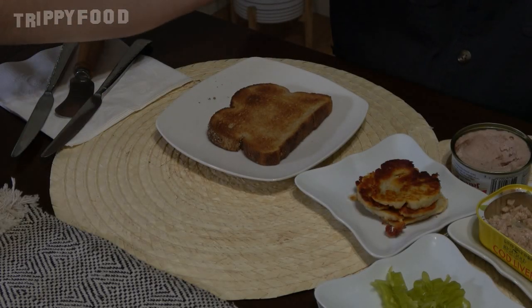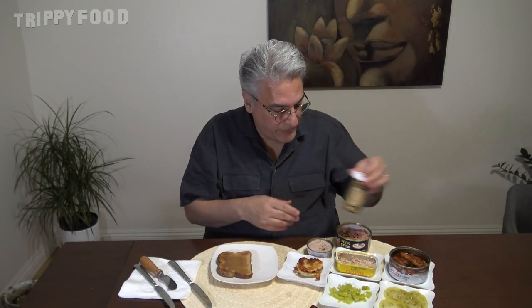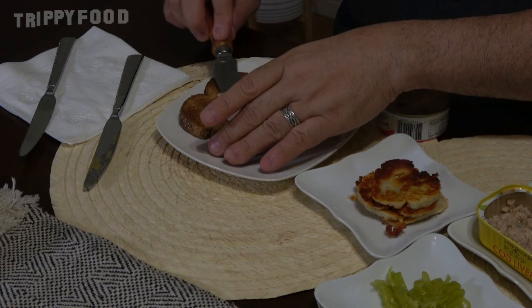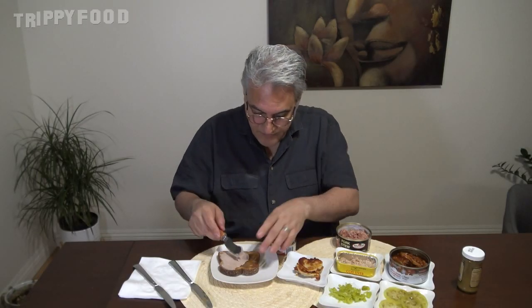I have some toast here. Let's start with the spreadable stuff on the toast first. I'm going to put some mustard on this. It doesn't really particularly smell hot, but I'm going to exercise a little bit of caution here. Then, as long as we're into the spreadable stuff, let's put the liver pâté on there — I'm just going to put it right on top of the mustard and spread that. It's a little bit thinner in consistency than liverwurst.